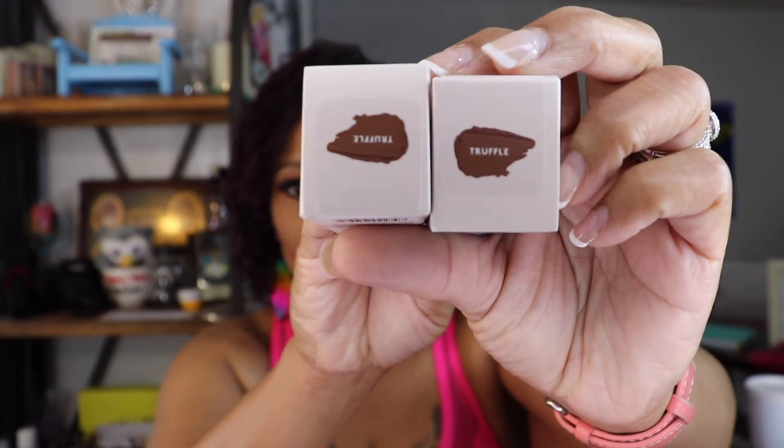If you all don't use Rakuten to get some cash back, then something is wrong with y'all. Anyway, I ended up getting two more of the matchsticks in Truffle.